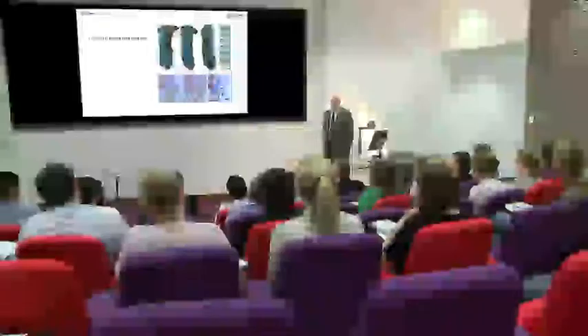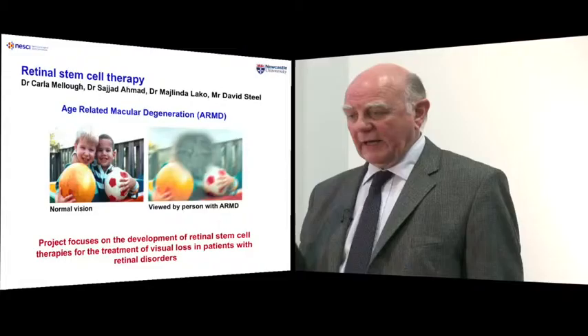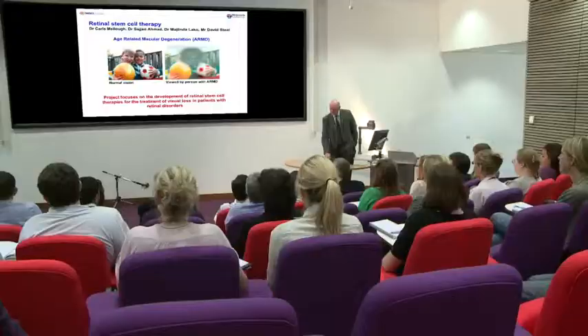Some other things we're doing — this is age-related macular degeneration. This is a project that Linda Laco, working with Raul Armstrong, and David Steele, an ophthalmologist, are working on: developing cells that can be implanted into the back of the eye to improve macular degeneration. A similar project is going on at Moorfields at University College London. There's hope that this therapy might be one of the first stem cell therapies to actually come into practice.